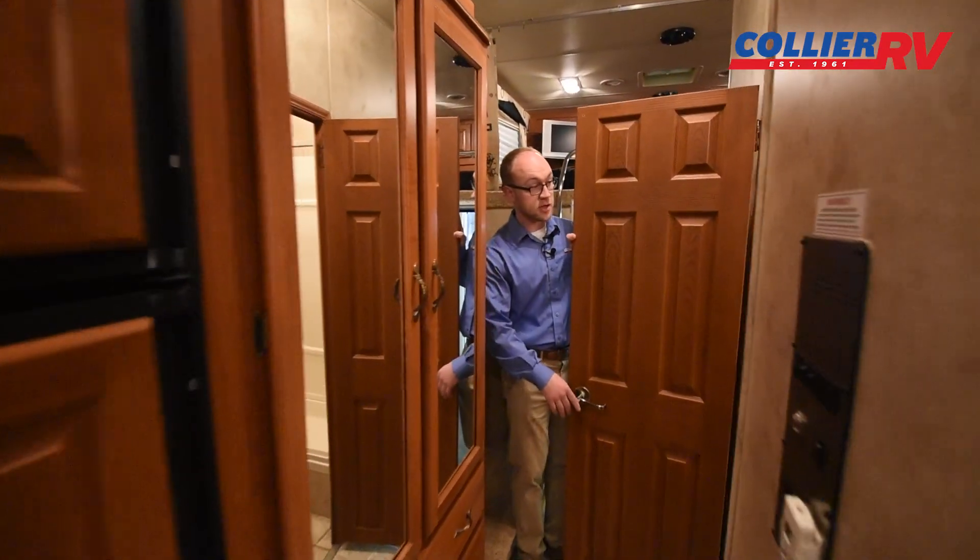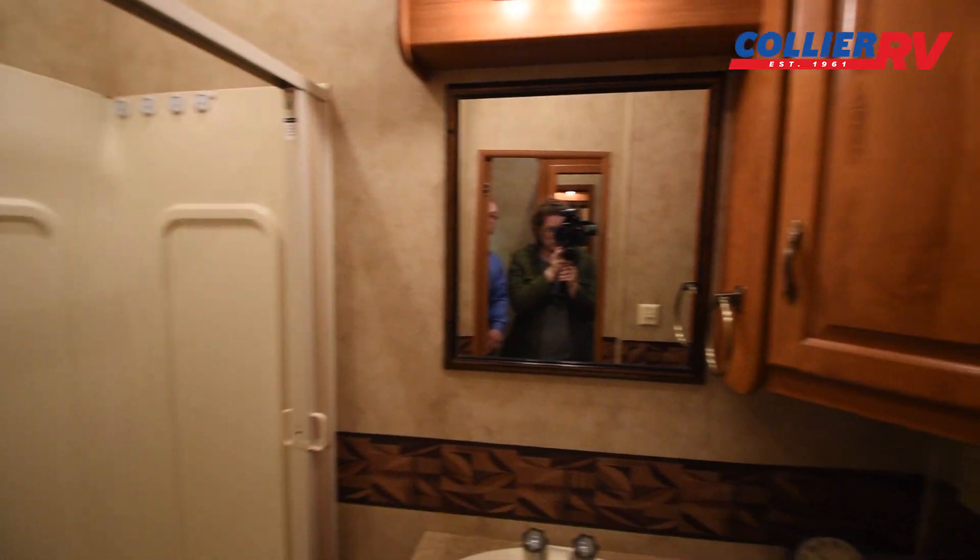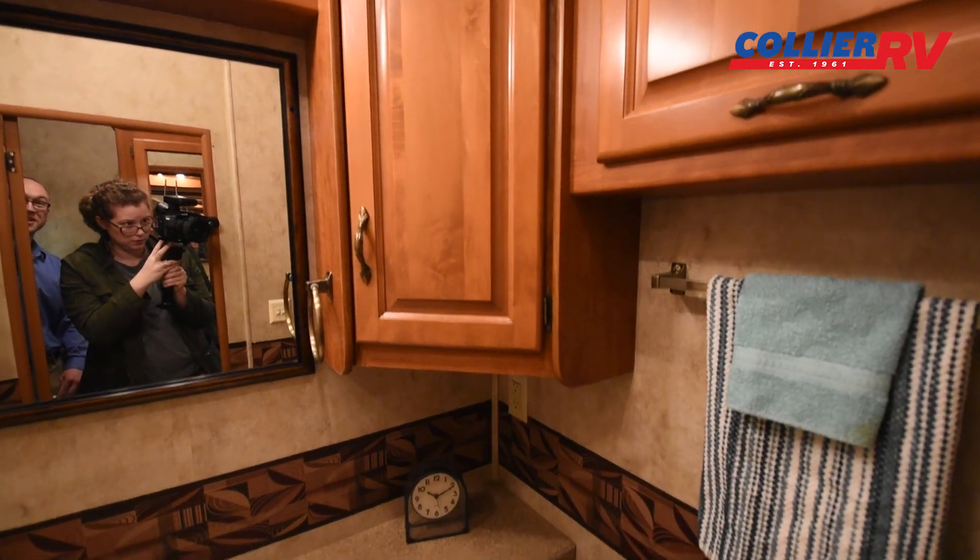The bathroom looks good. You are missing one light above the mirror, so you might have to add one of those.